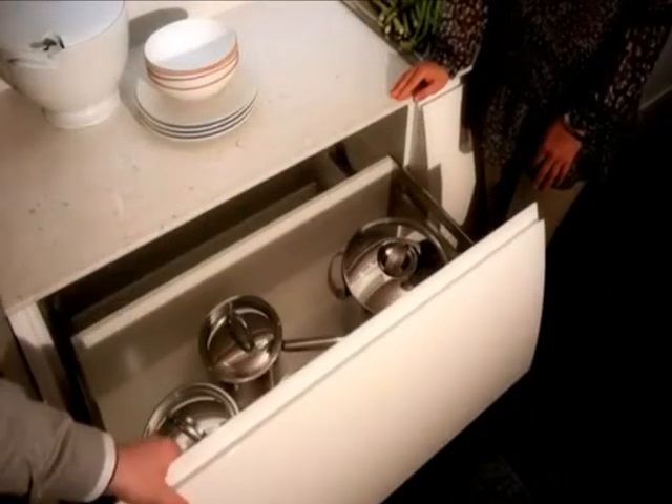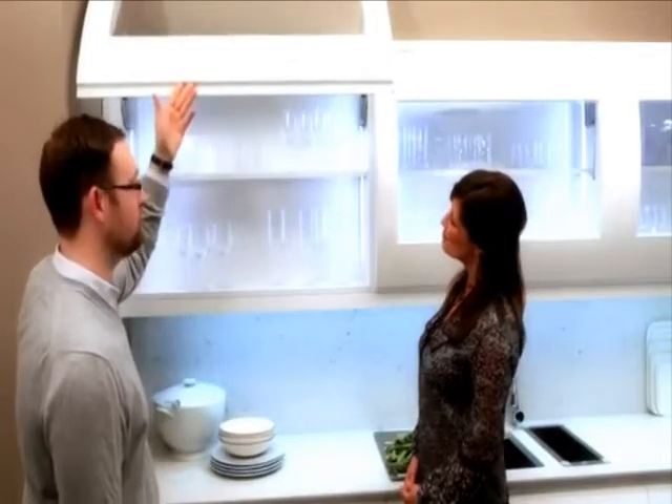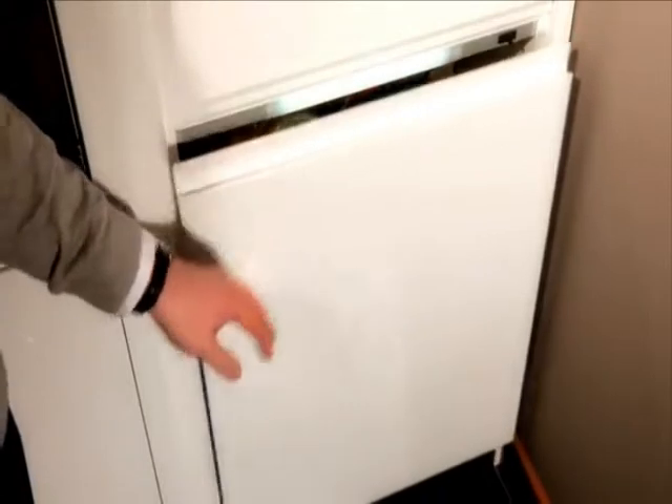These deep wide drawers are perfect for pots and pans. And this generous curved glazed wall unit is ideal for storing items on display. This pull-out is ideal for storing a variety of items — I like the way it glides all the way out for easy access.